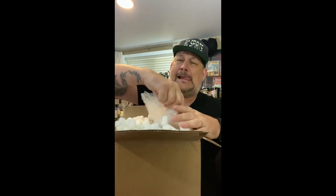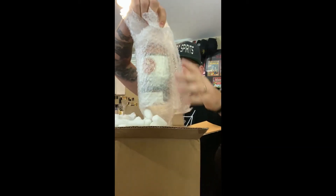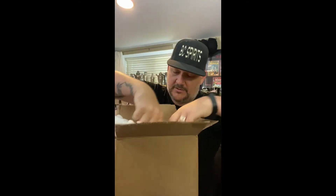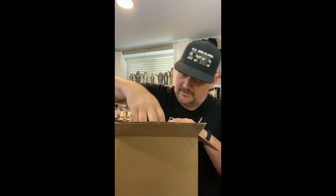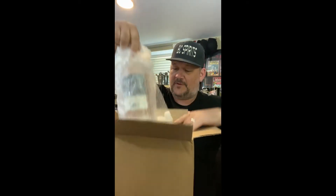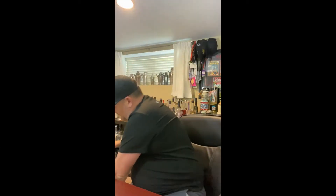I can see this now. Beautiful. I'm gonna put that one there because there's two bottles in here — oh wait, there's three bottles. Let me get the packing peanuts out of the way because I don't want them going everywhere.